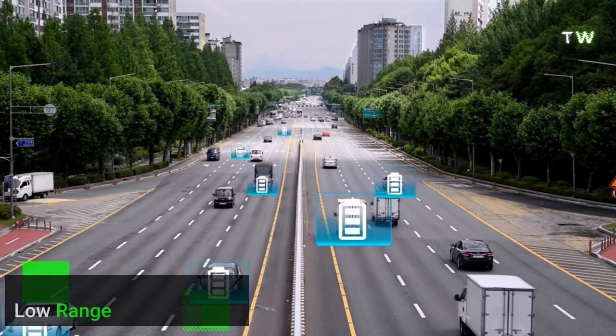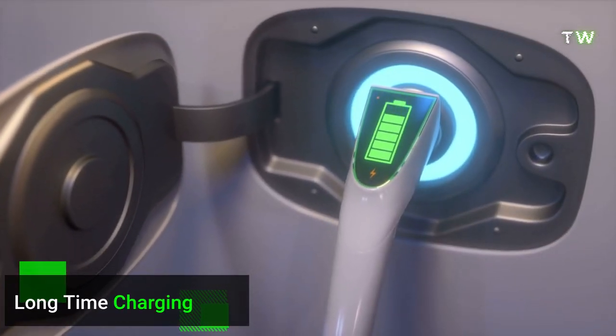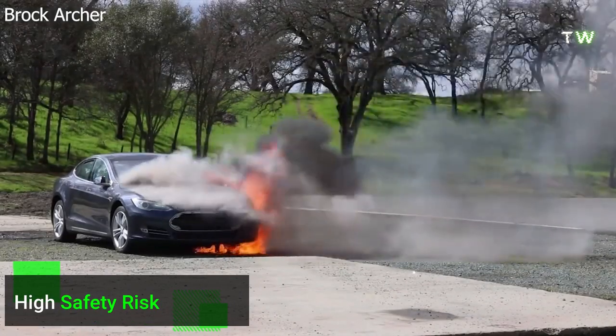Today, most EVs have a range of fewer than 300 miles, and it takes more than an hour to recharge their battery packs. Within a decade, cells lose nearly a third of their capacity, and they pose a serious safety risk due to their flammable materials.